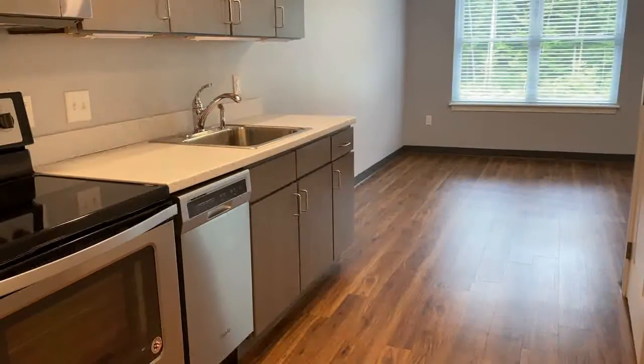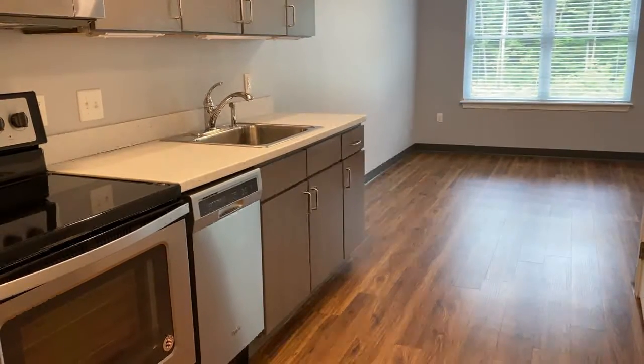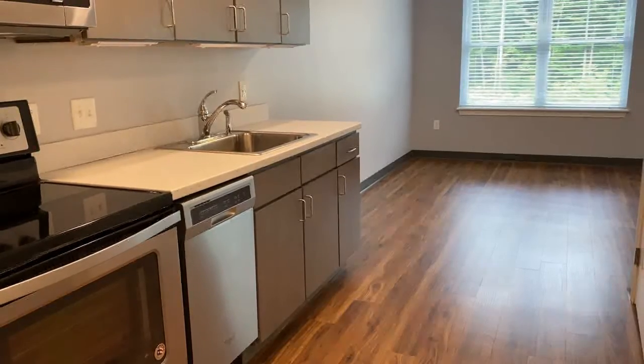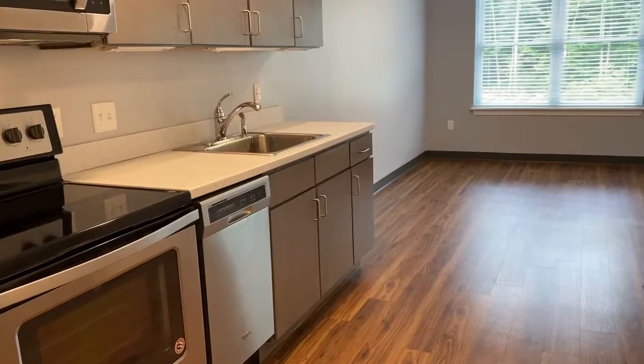Welcome home to Red Oak. This is the Ridge at Eastern Trails. I'd like to take you on a video tour of a studio apartment. This studio apartment is on the third floor.